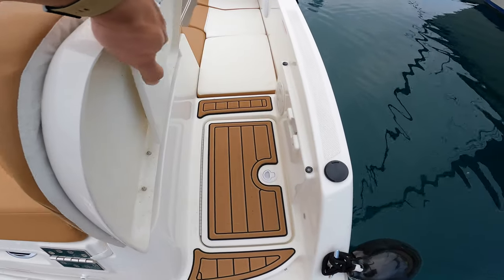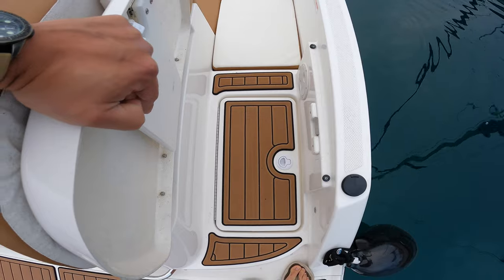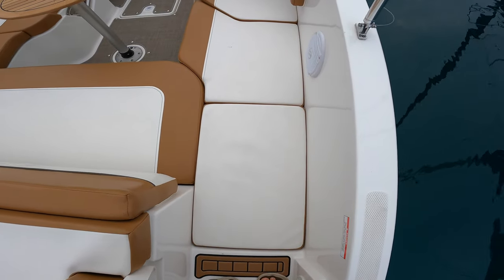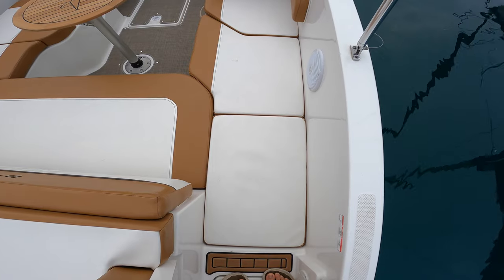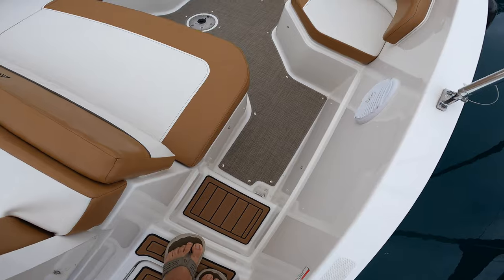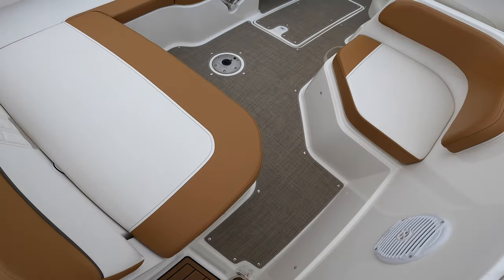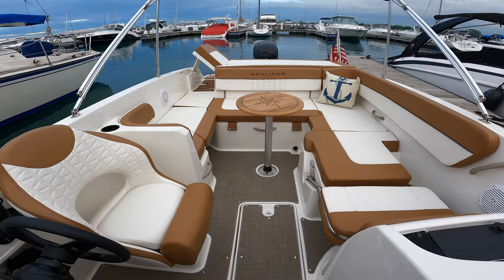We're going to make our way inside. There's this cool little walkway — also sea deck. There's a cooler right there. At the moment we have filler cushions in, but I will remove these so you can see what that looks like. There's a step on down and onto the cockpit. Obviously, with the filler cushions, you don't have that step. So this is the cockpit space.